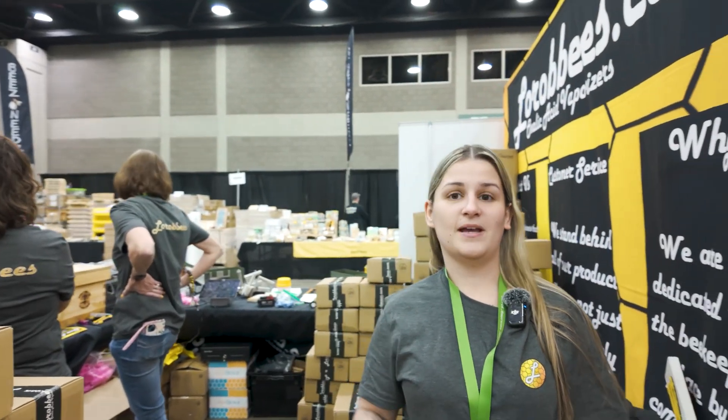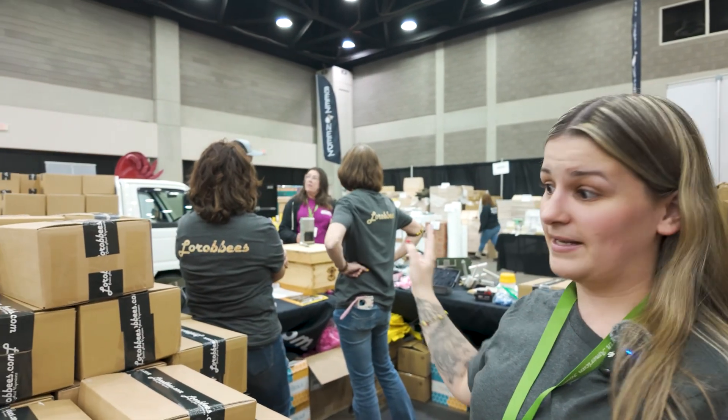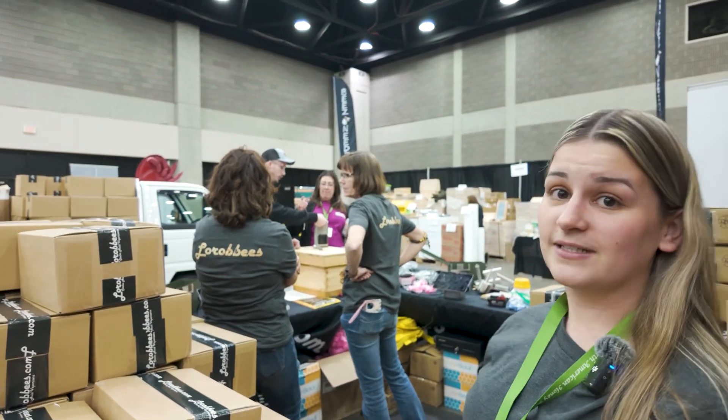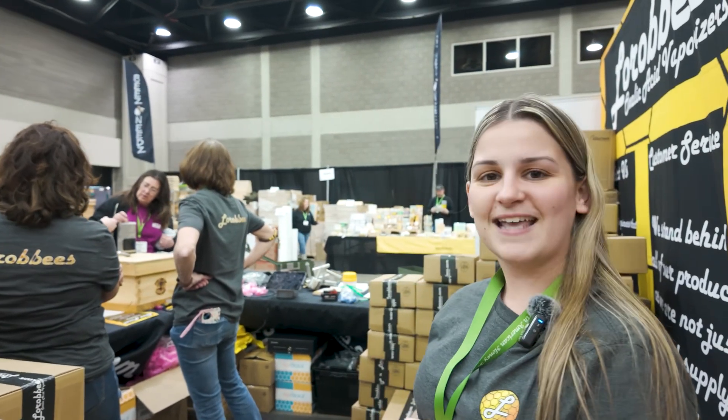There's a whole bunch of vendors here and the whole team is set up. We are about a half hour until doors open, and we just heard that we have 300 people waiting outside already. As you can see, we already have people coming up to us, picking up pre-orders, trying to beat the line. We're super excited — we have an extremely long day ahead of us.